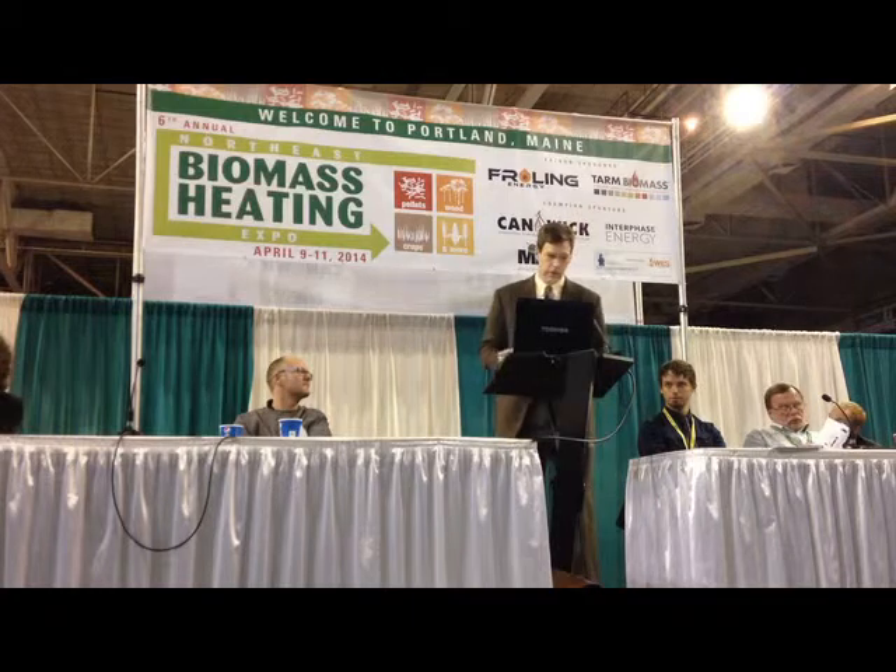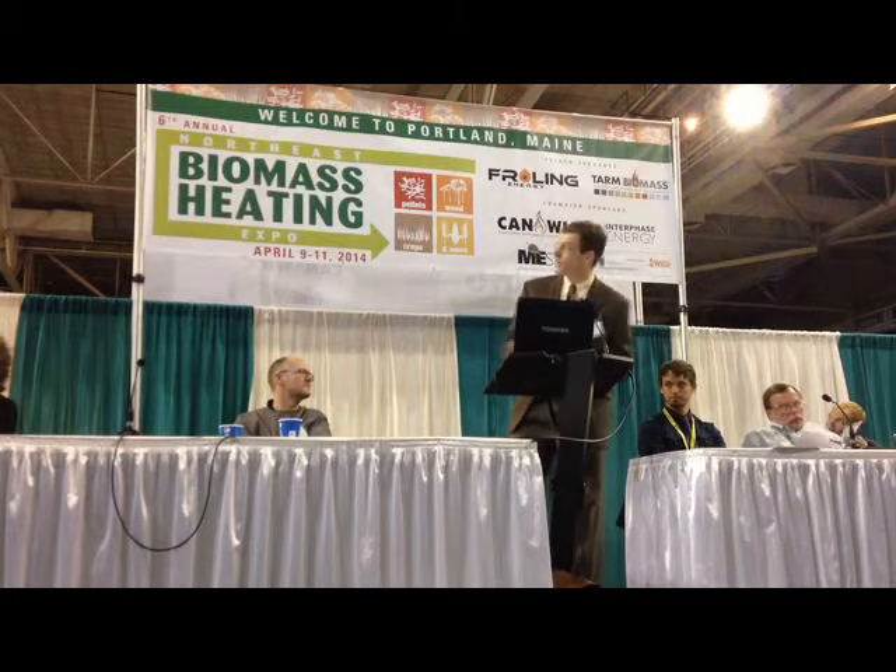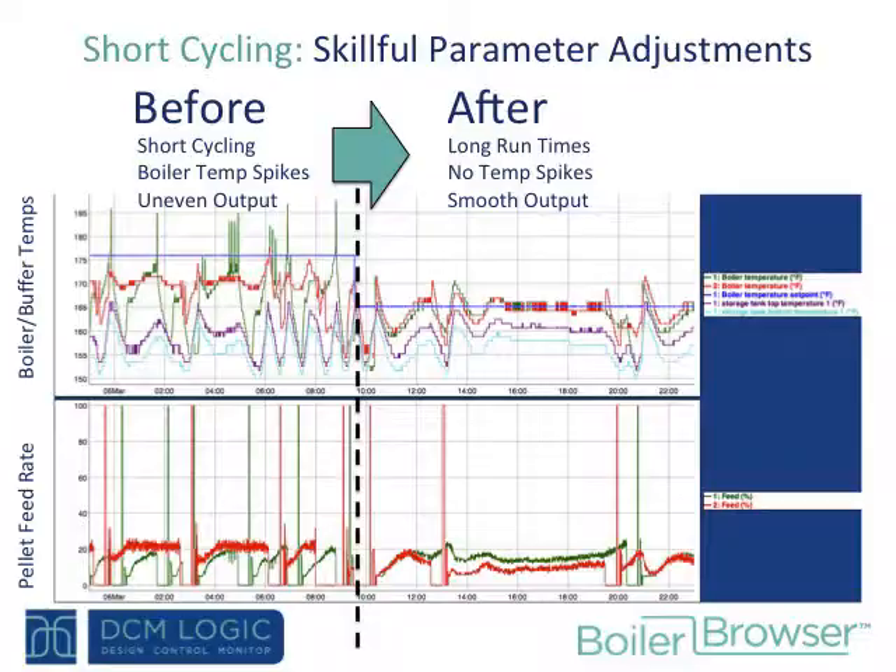Here's another short cycling example with a before and after. Up above, we have temperatures of the boilers and the buffer tank — look at the spikes and oscillations. Down below are the feed rates of the two boilers, with vertical lines representing the beginning of each start cycle. You can see beforehand it's very spiky. After adjustments to maybe a dozen parameters, operation is much smoother, heat output is much better, spikes are gone, and there's a nice long run time.